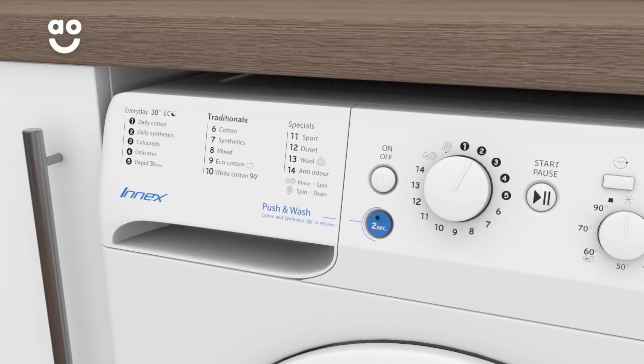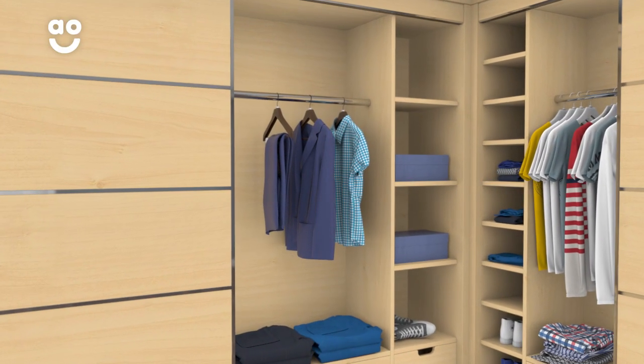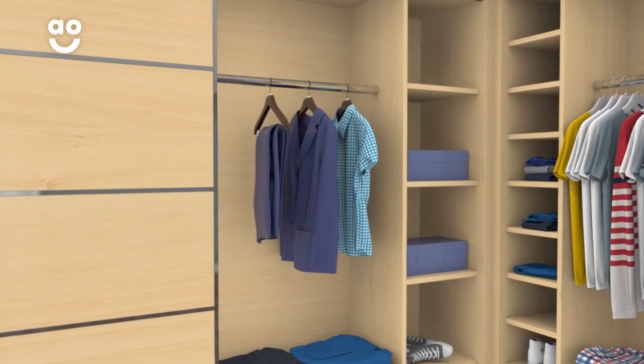With a simple turn of the dial, you can wash a few items that aren't heavily stained, so it's perfect for freshening up a school uniform midweek if it can't wait for the big wash.